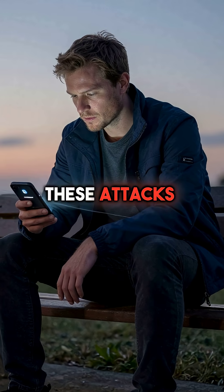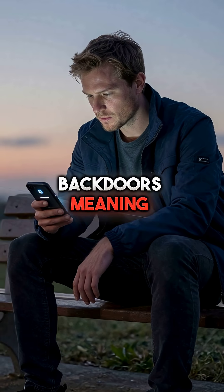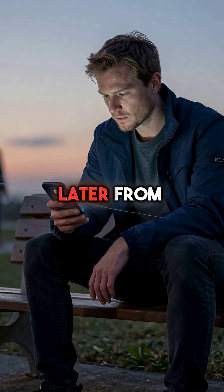Even worse, these attacks create permanent backdoors, meaning they can access your phone weeks later from anywhere.